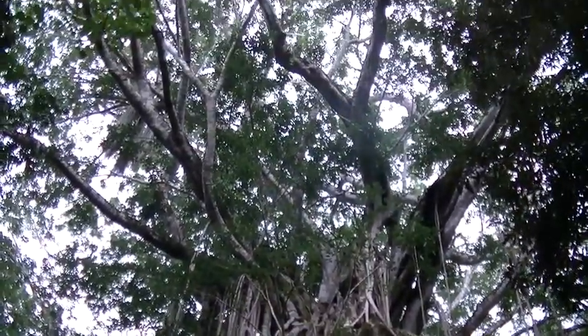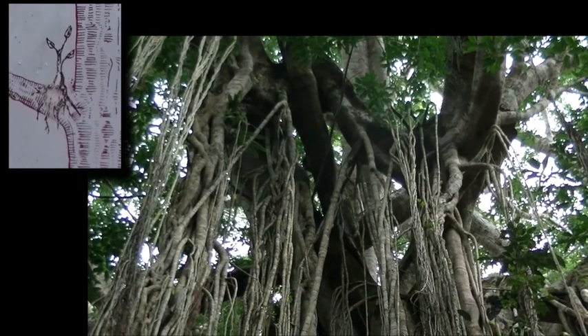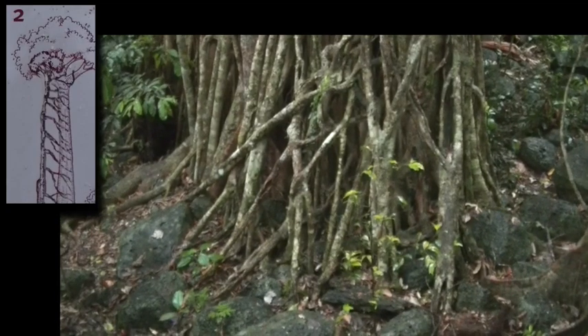This amazing tree had a precarious beginning. A seed was deposited on a host tree's branch. It germinated and the first root descended to the soil. Enriched by the soil, a fig developed aerial roots which encircled and eventually strangled the host tree.